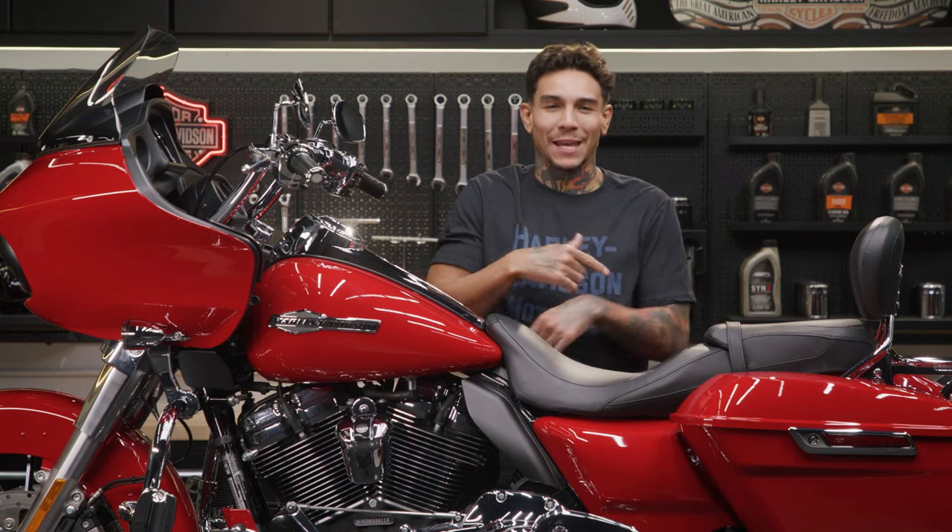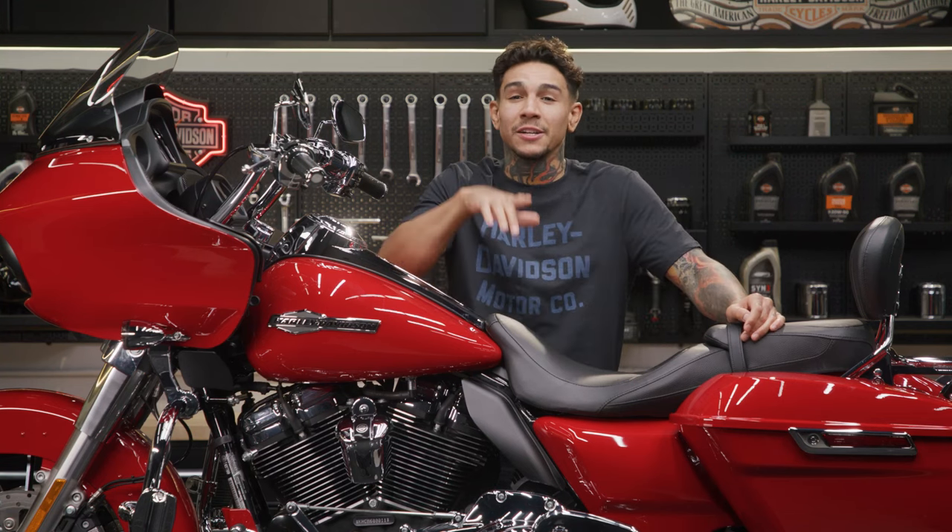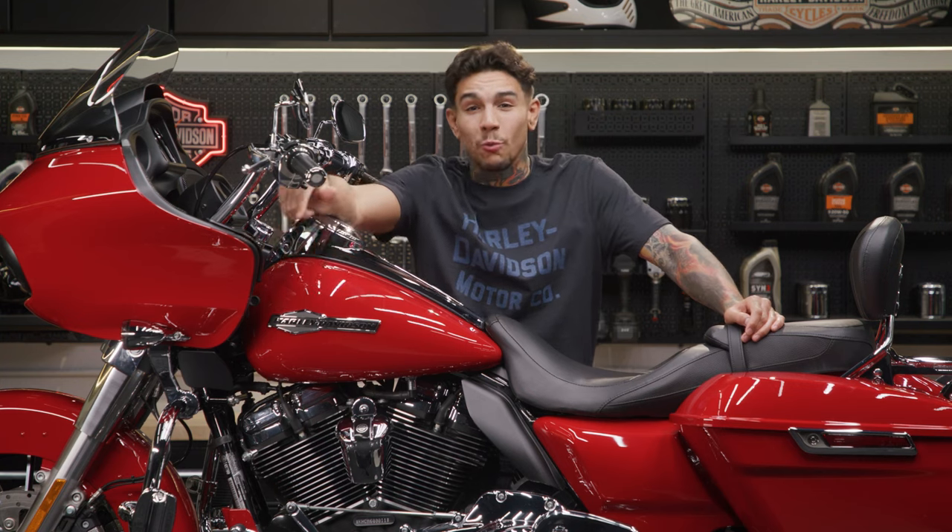What's up guys, it's your boy Andre and we're back here again at the Harley Davidson garage to show you the Rogue Glide wind deflector kit.